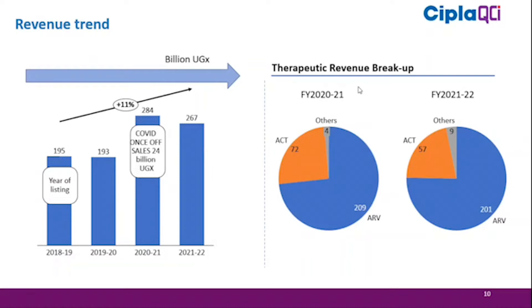Looking at the therapeutic area breakdown, a small but growing segment — moving from 4 billion to 9 billion — represents where new products have started to contribute. This is the private market and newly introduced therapy area in the business.